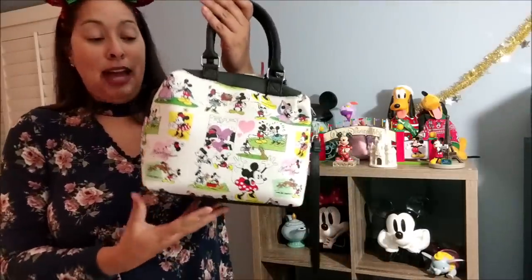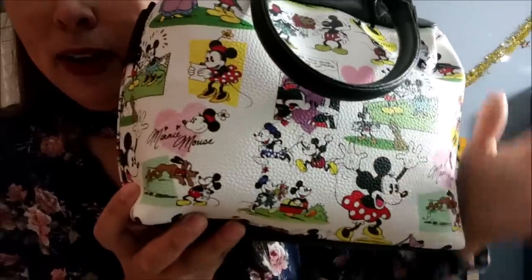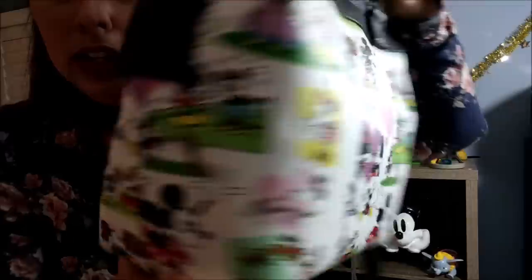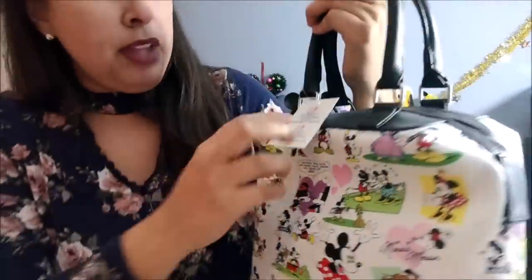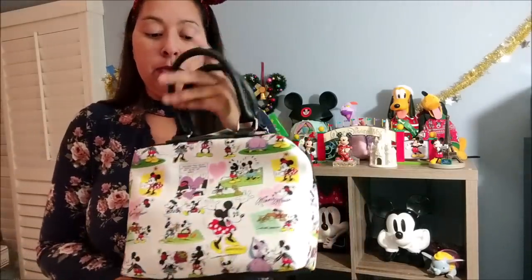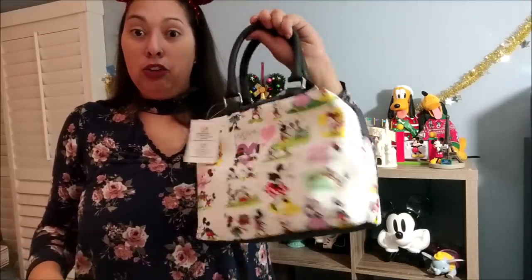The next purse is one I got from the outlet — it has Minnie Mouse all over it in a comic strip design with Mickey and Minnie throughout. It was originally a $40 purse in the parks. It's brand new and also has a strap so you can wear it as a longer crossbody bag or as a handbag. Both this and the Shanghai backpack are brand new and have never been worn.